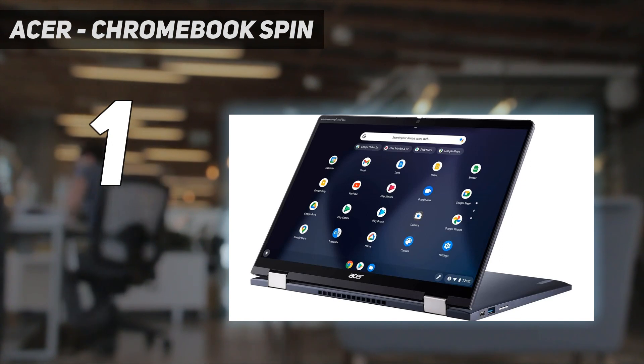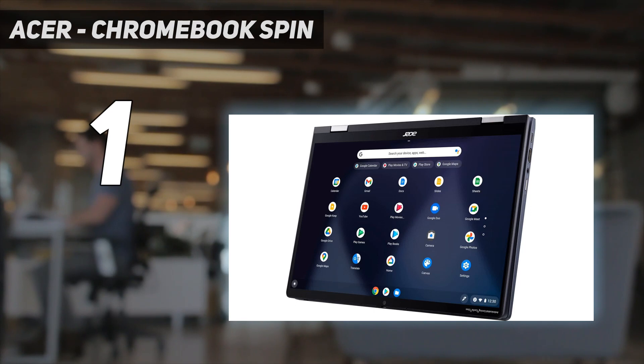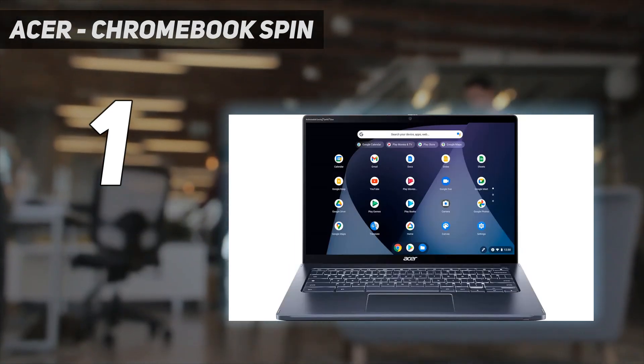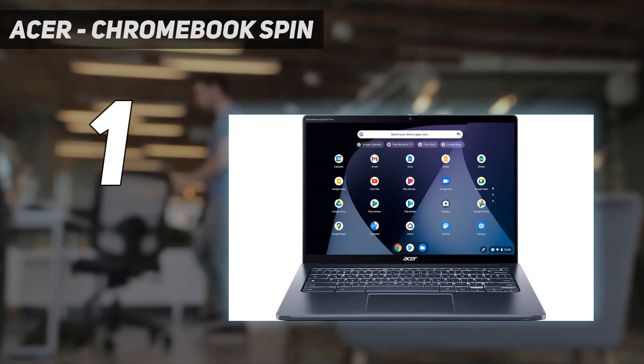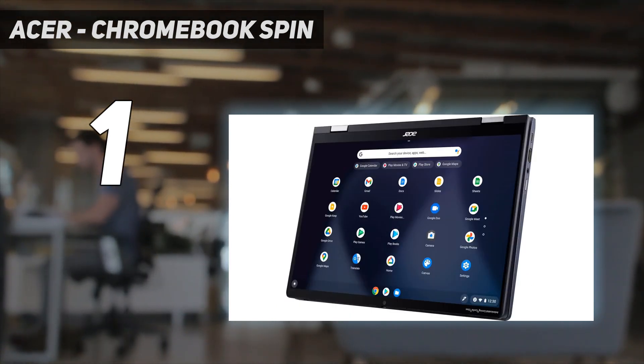The display looks sharp and provides just enough space for split-screen multitasking. It also supports pen input and comes with a stylus that you can dock into the side of the laptop. The keyboard feels comfortable to type on, and the touchpad is responsive, albeit small.